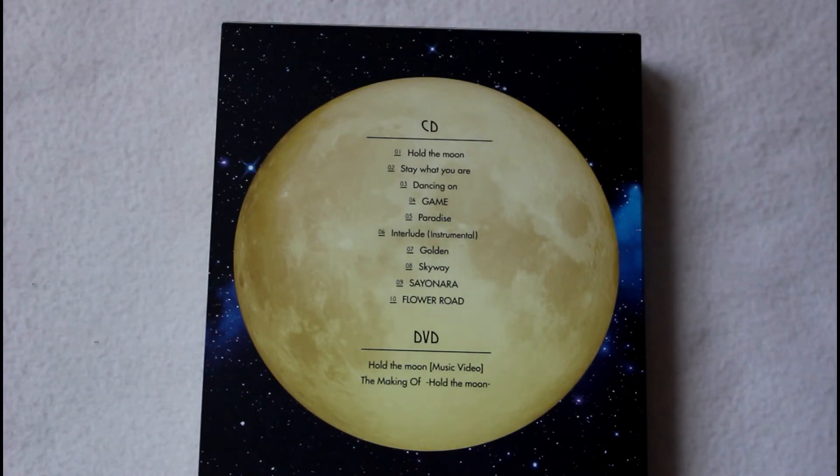So we start off with Hold the Moon, which was the title track and had the music video. This is a much more calm and almost folksy pop sound that we really haven't heard FT Island do, especially in Japan, for quite some time. It was refreshing to see they were trying something new. I read in an interview that Hongki wrote the song intending for it to be a solo rather than an FT Island song, and I could see how it's more of a Hongki song — but I'm glad it ended up being an FT Island song.